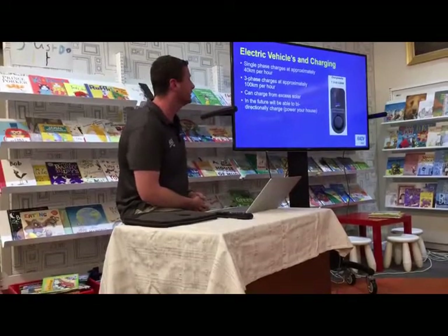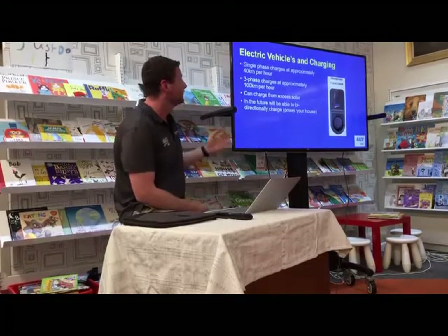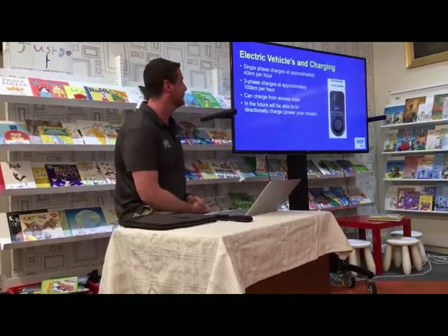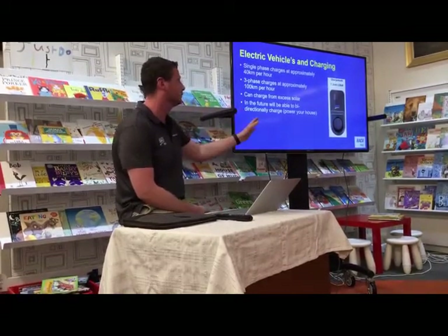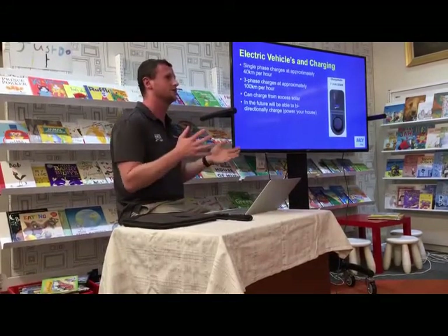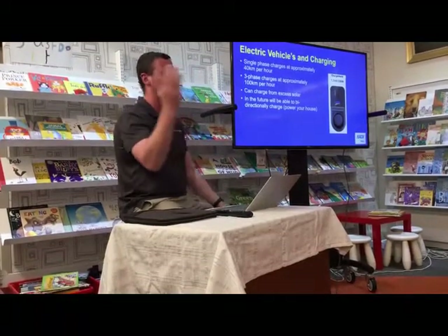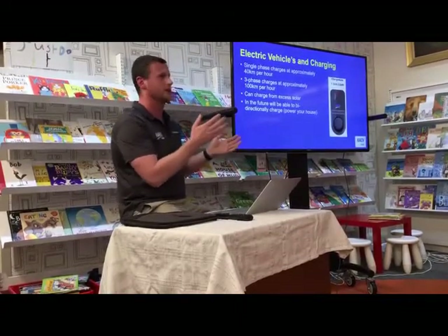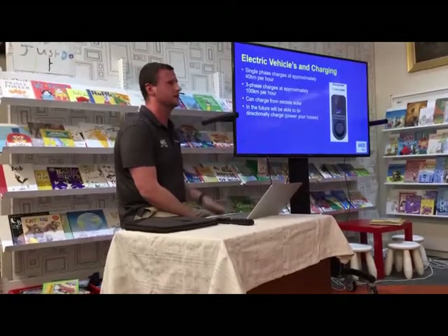Moving to electric vehicles and electric vehicle charging — there are some smart controls you can set so an EV charger only charges from excess solar. To give some context, a Tesla Model S has a 100 kilowatt hour battery that drives 500 to 600 kilometres. If you drain it to zero, it takes 100 kilowatt hours to charge that car — that's roughly equivalent to a 30 kilowatt solar system, showing how much energy is stored.